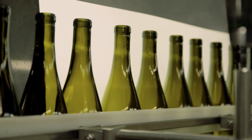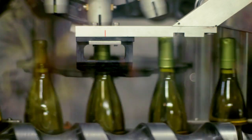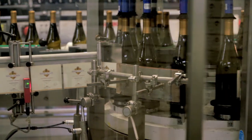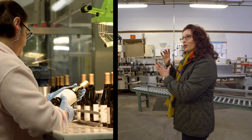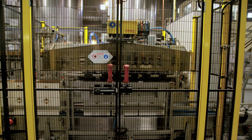The bottles would be emptied onto this conveyor belt, come down here, and would be filled by this machine. The cork is put in here. This machine over here spins the capsule on, and then the label is put on right there. The bottles twirl around, the labels go on, and we have people at the end of the bottling line that make sure the labels are straight and the capsules are on perfectly. They pack the bottles into the cartons and then away they go to be shipped. They'll spend another 10 to 12 months in the bottle and then they're ready for sale.